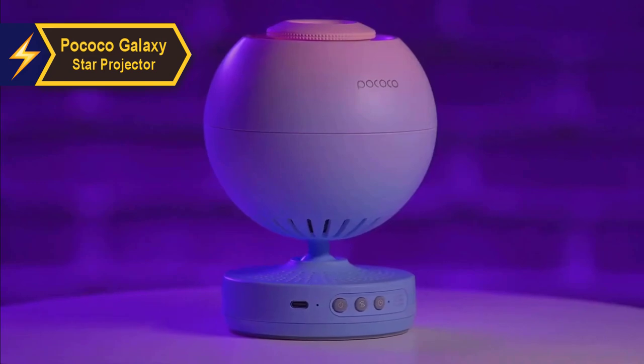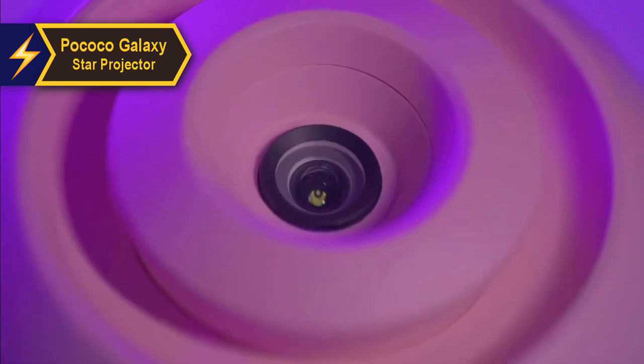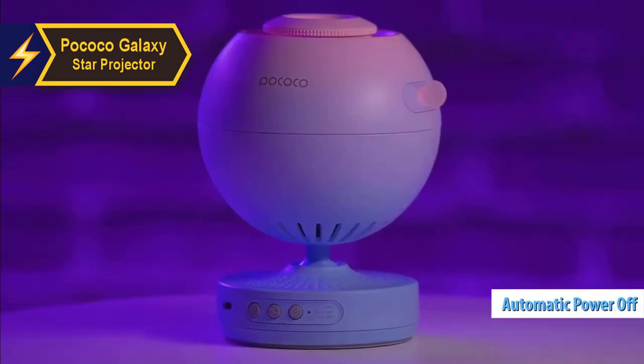Charging is convenient, enabling wireless use. There's also an option to set a sleep timer, and the projector automatically switches off after two hours to save battery life.